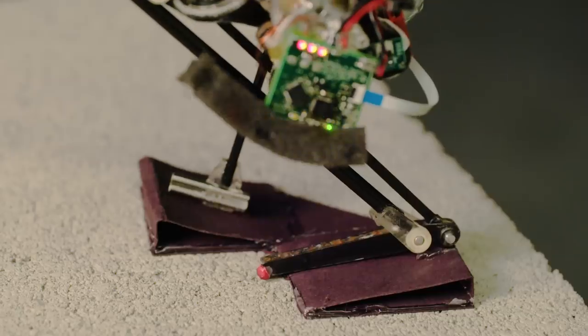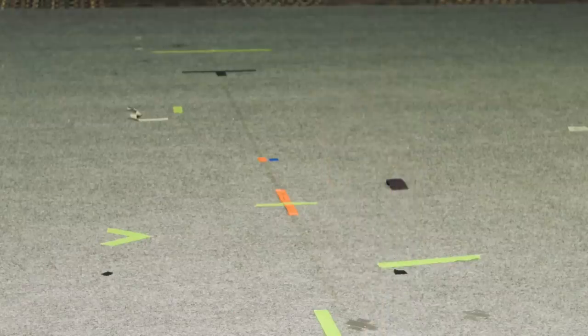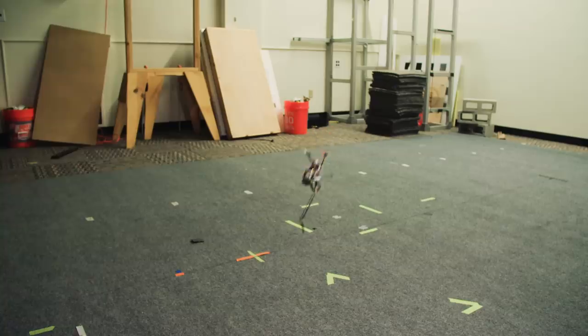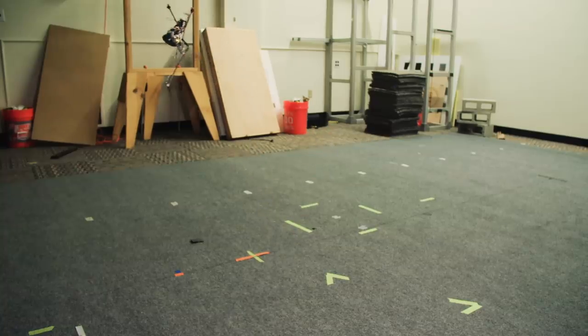What's special about Snakebot is it can actually pull off maneuvers that a real snake never could. But it won't be jumping anytime soon — but Salto certainly is. This one-legged robot was inspired by a critter called the Bush Baby, which has a vertical leap of six feet. The Bush Baby uses something called super crouch posture, where it stores a bunch of energy and suddenly releases it. Same with Salto.